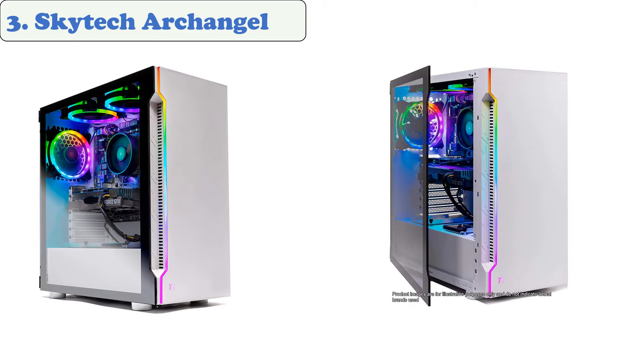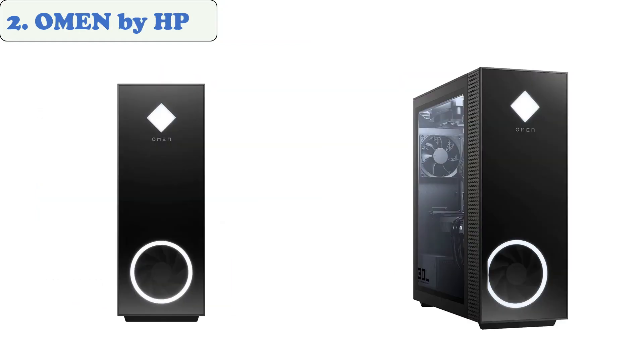You can get the best computer for beginners who are just starting out with SolidWorks. Skytech's Archangel is the ideal choice for anyone who wants to get started with this software. At number two, the Omen by HP.